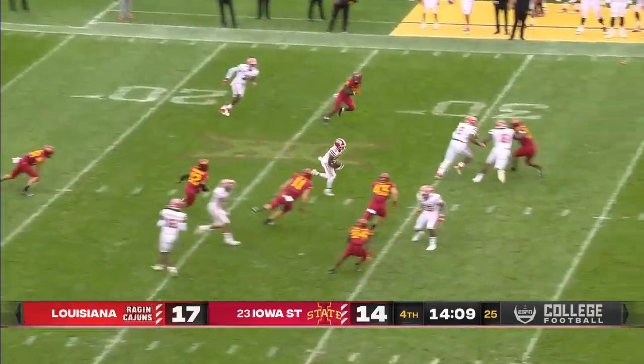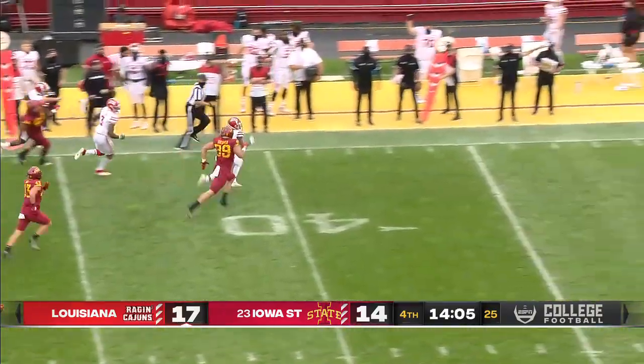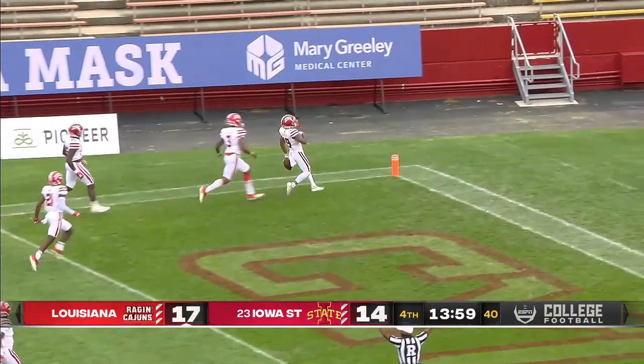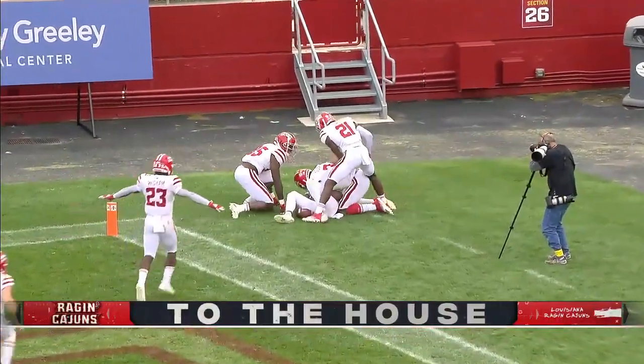Guerrero — oh boy — to the 30, to the 40, he's to midfield and in a sprint, and he takes it inside the 30. And it's a second kick return for a score for the Raging Cajuns today — and they're raging in Acadiana.